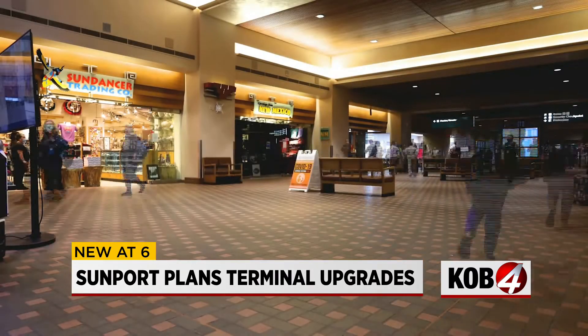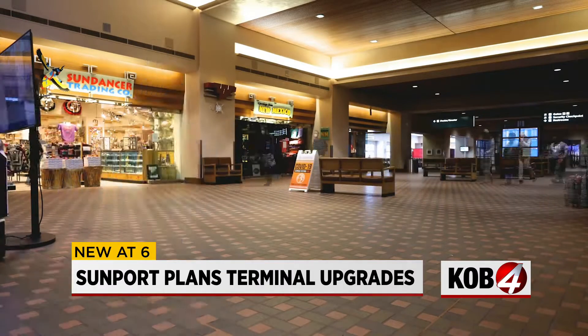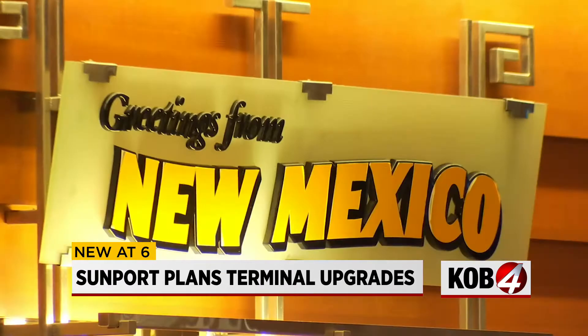These plans are really focusing on the traveler's experience and making the airport layout more modern while keeping that iconic southwest design.